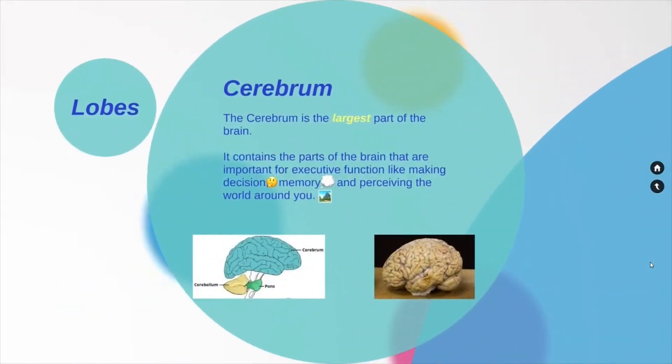The cerebrum. The cerebrum is the largest part of the brain. It contains the parts of the brain that are important for executive function, like making decisions — what to eat for lunch — memory, remembering what to write on the AP Psychology test, and perceiving the world around you, like seeing your friends.